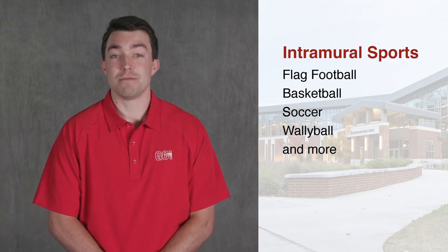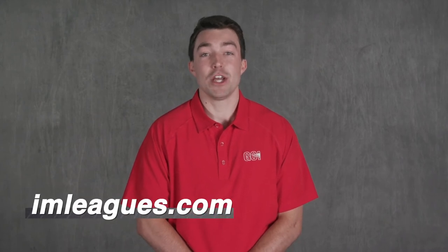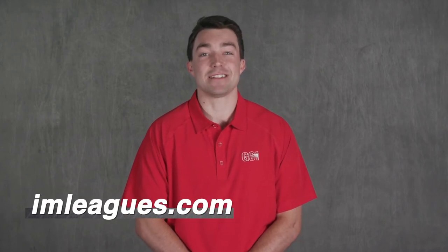The Rec Center also offers opportunities to compete in various intramural sports such as flag football, basketball, soccer, volleyball, and many more. In order to participate in intramural sports you will need to create an account on imleagues.com.